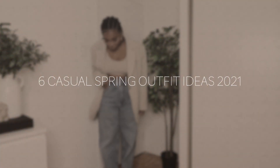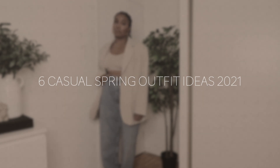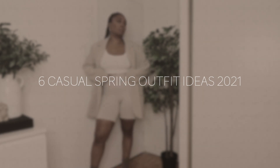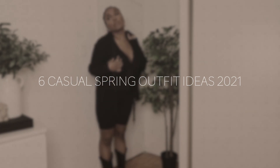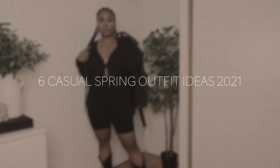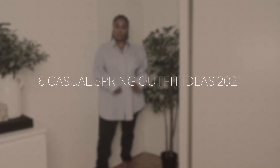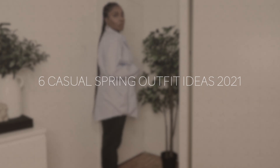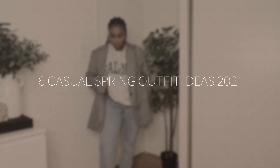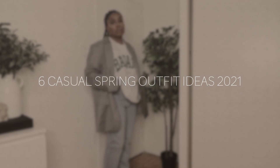Hey guys, welcome back to my channel. Today I'm going to be showing you guys six casual spring outfit ideas that I think you will love. I just wanted to show you some really fun and easy outfits that you can come up with from things in your own closet. If you are new to my channel, welcome — please subscribe. And if you haven't followed me on Instagram, please do because that's where I post daily outfit inspirations. So let's just jump into it.